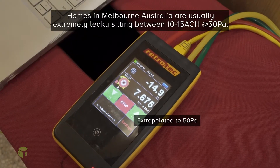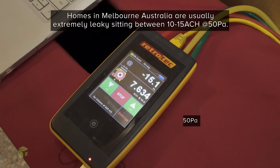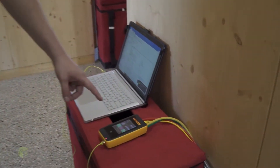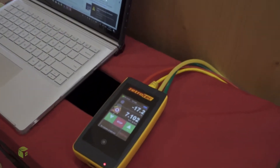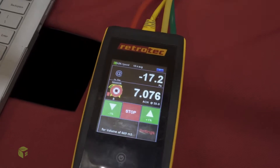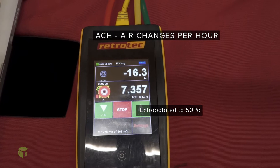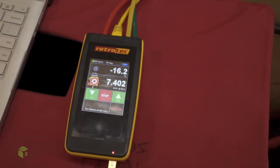Even by opening up a window, this house is still more airtight than a normal home in Melbourne, Australia. With a window open it's sitting at 7.0 ACH at 50 pascals. You'd expect most homes in Australia to be between 10 and 15 ACH at 50 pascals.